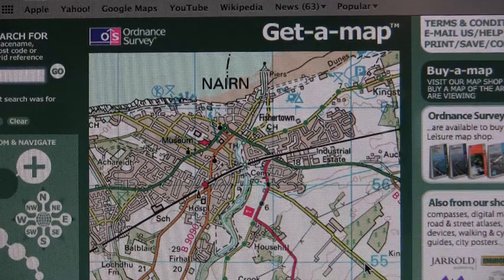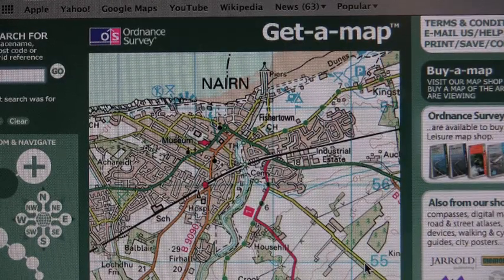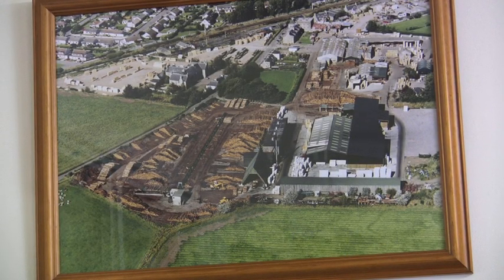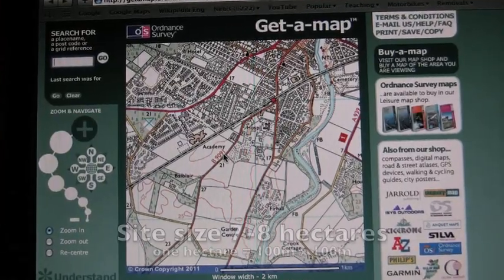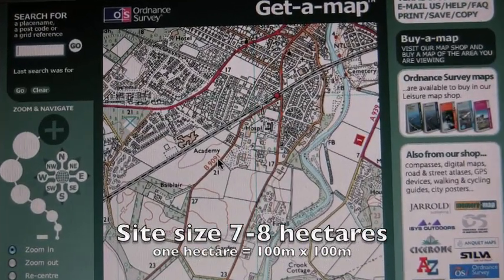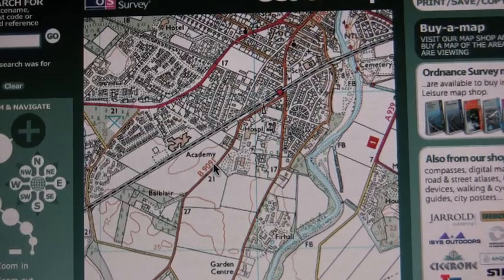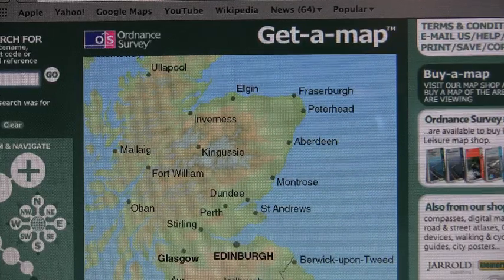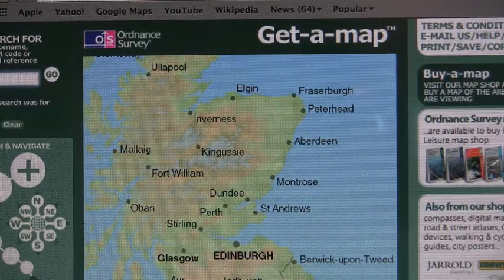The sawmill is located on the edge of the town of Nairn, close to the railway. They have been on this site for over a hundred years. Land is generally more valuable towards the centre of a settlement, and the sawmill needs a lot of space for all its activities. Timber is supplied from the Highlands area of Scotland, usually by road.